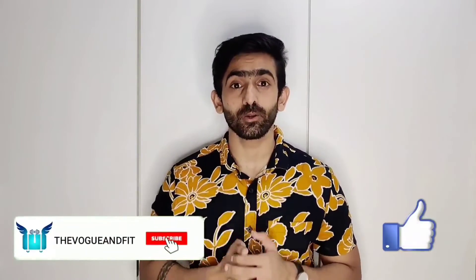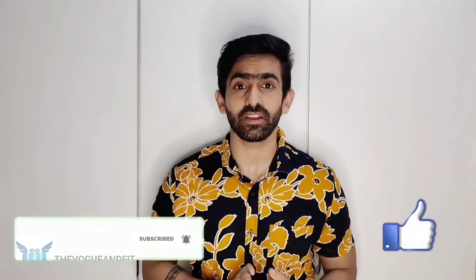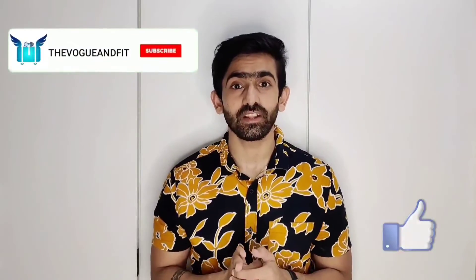So guys, today's video is coming to an end. I hope you liked the video. If you did, do subscribe to my channel, hit that bell icon, and share the video with your friends. Till then, take care, be kind to one another, spread love and positivity. Peace out.